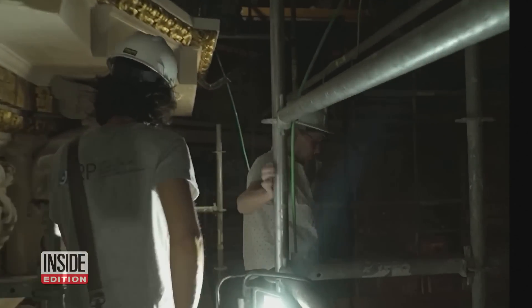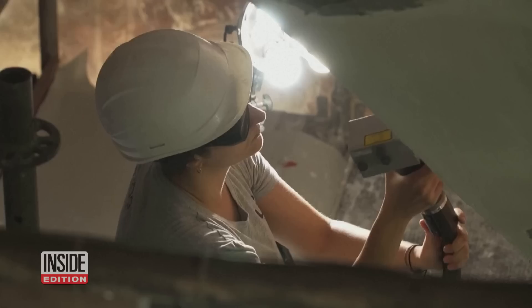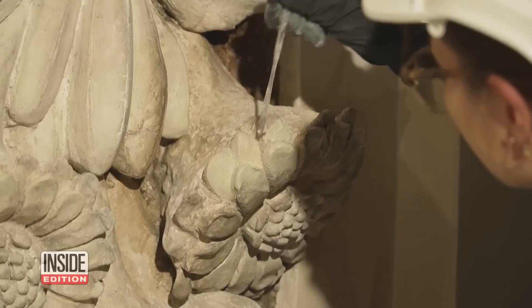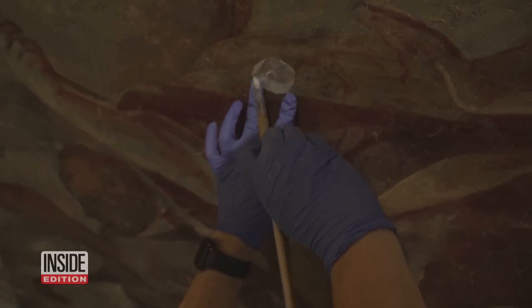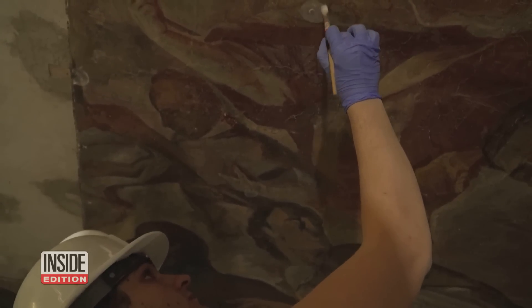It's just another day at work for this mother-daughter duo. But their office is this 18th century church, and they're using modern-day technology to restore it. Pilar Rowig and her daughter Pilar Bosch are both scientists who are trying to freshen up the look of this church while cleaning up harmful substances that have been used on it in the past.